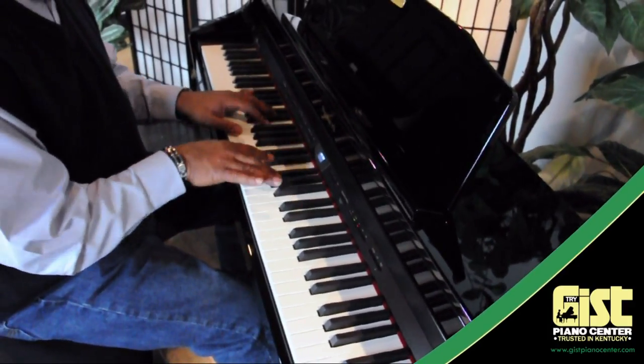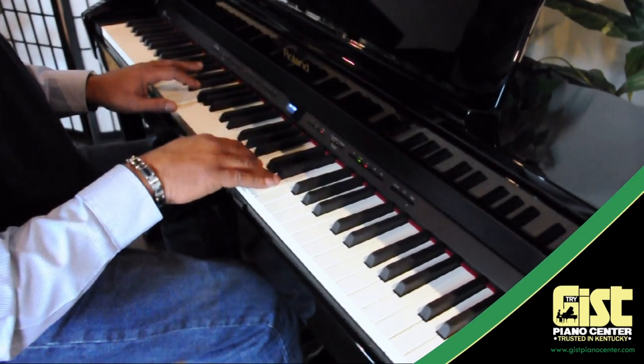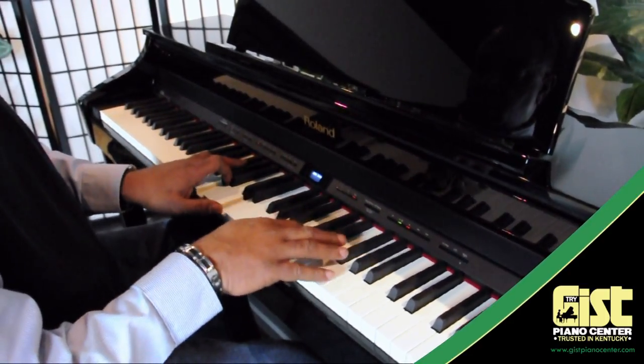Unleash your potential with Roland's exciting apps for the piano. New software is already in development. So visit Gist Piano Center today and discover how these free programs can accelerate your learning and unlock your passion for music.